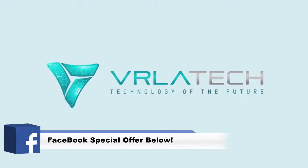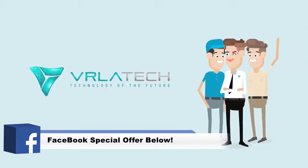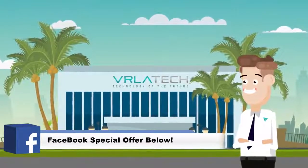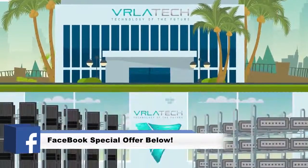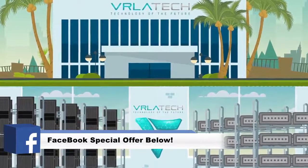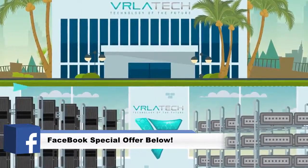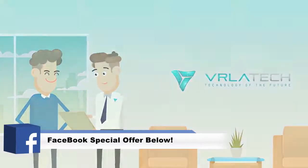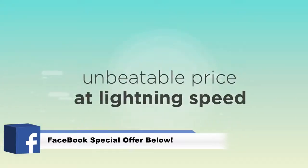VRLA Tech is here to work with you and support all of your enterprise IT hardware needs. Unlike major distributors and manufacturers who focus only on one brand or one line of products, our fully stocked warehouse allows us to quickly customize and build any brand server, workstation, or storage system for an unbeatable price at lightning speed.